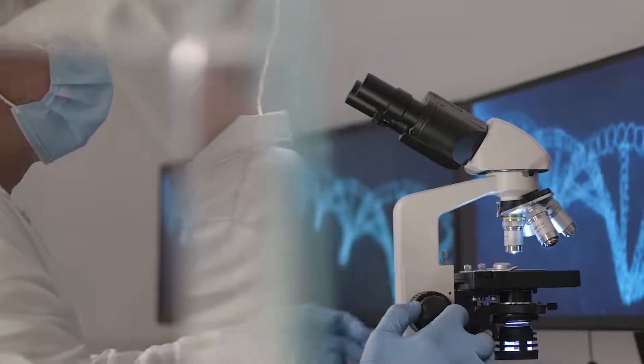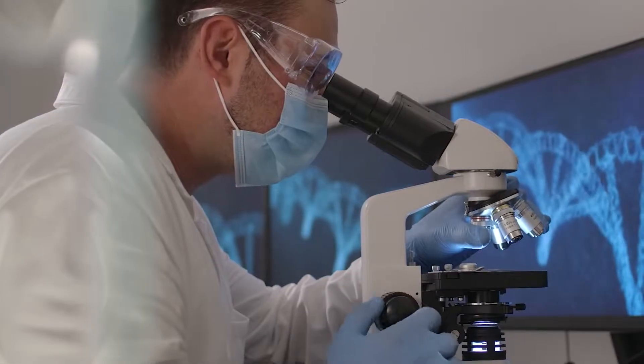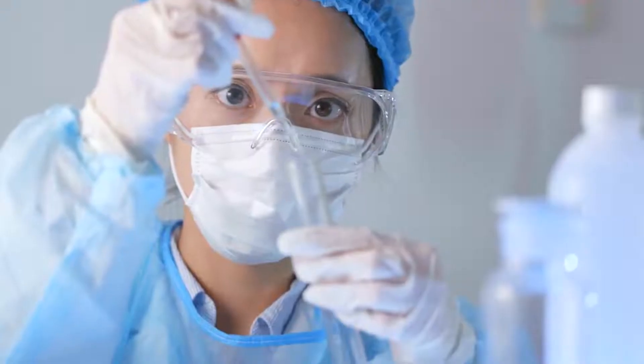We carefully crafted this proprietary product blend to give your skin the boost it needs to stay healthy and beautiful from the inside out. We started by examining all the types of collagen and delivery formats available, and what we decided on were bioactive collagen peptides.